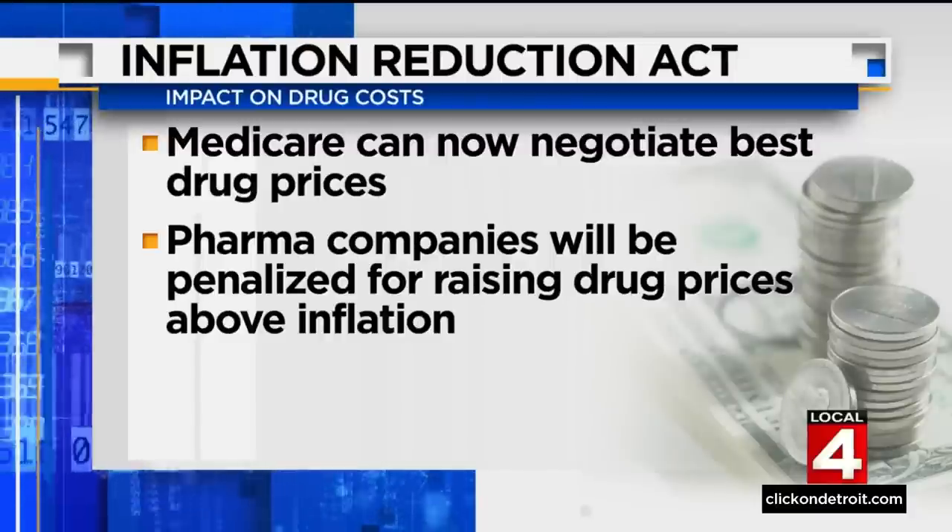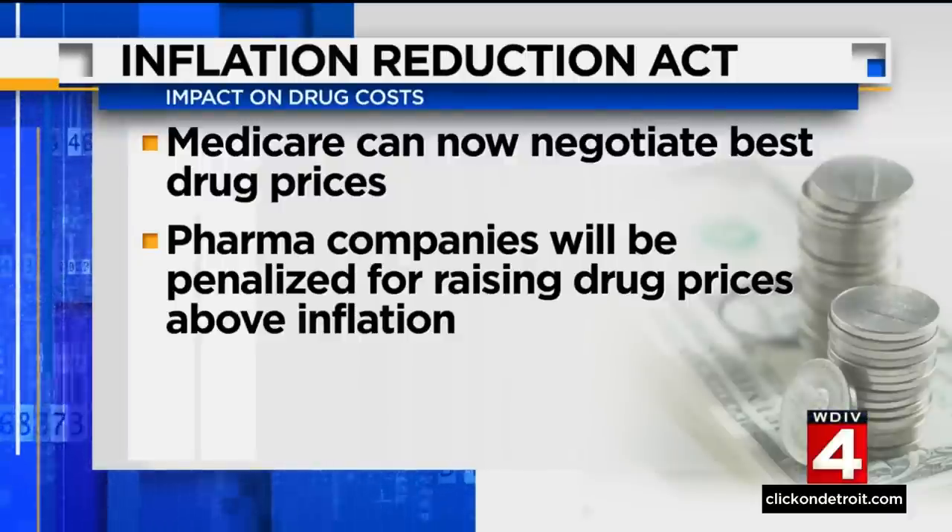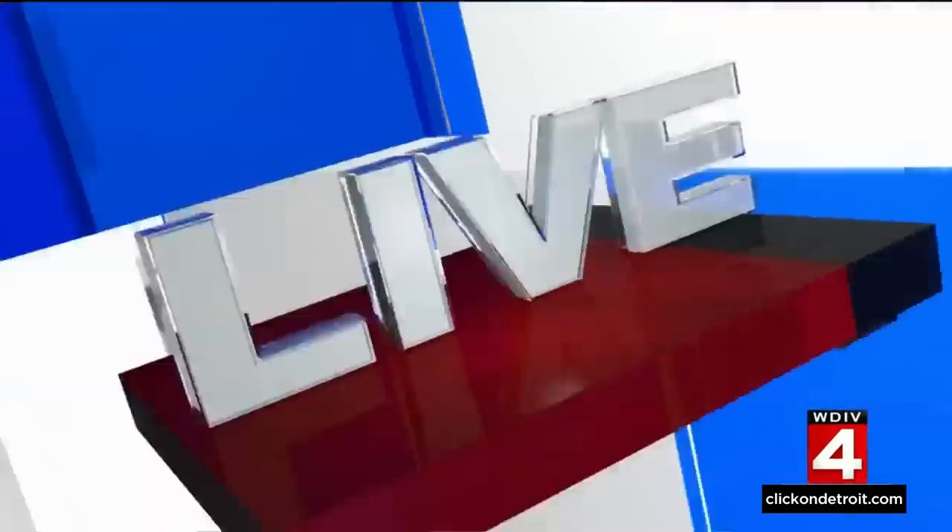Expect more on the Inflation Reduction Act — just go to NBC Nightly News at 6:30. Students who attended ITT Technical Institute and still have outstanding federal loans are going to see that debt forgiven. That news coming from the U.S. Department of Education after the feds found the now-defunct chain of schools vastly overstated the quality of its programs and misled students. Mara McDonald is live in Troy tonight.